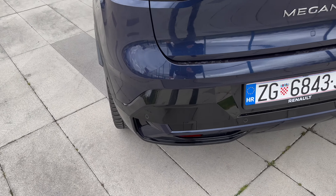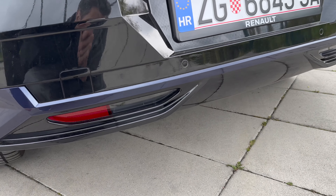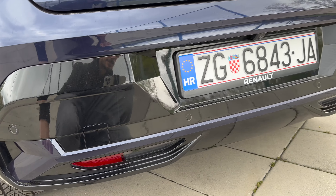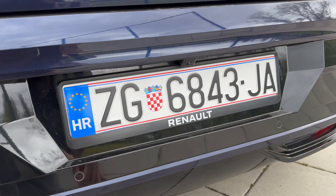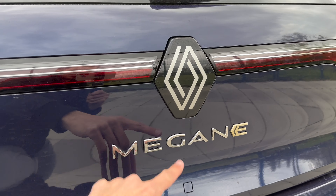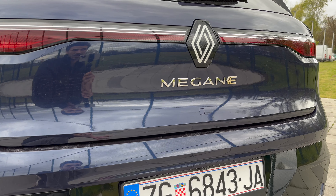At the bottom, piano black combo — we have cat-eye lights and LED reverse lights and fog lights. There's a backup camera, white LED license plate lights. Huge thanks to Renault Croatia for giving me this car for review. On the back we have the new badge — Megane E — so they kind of emphasize the E as the electric designation.